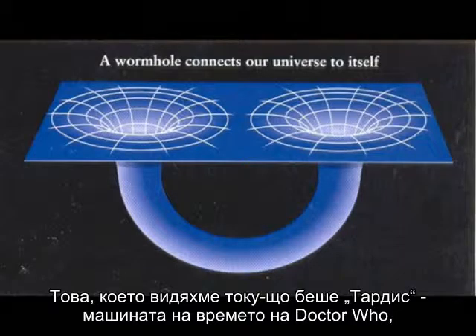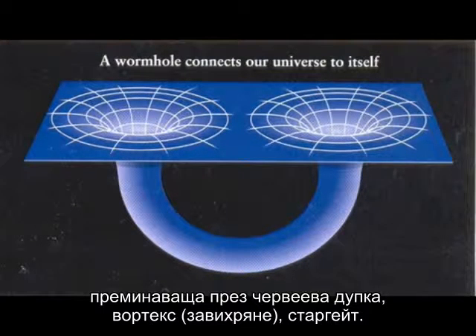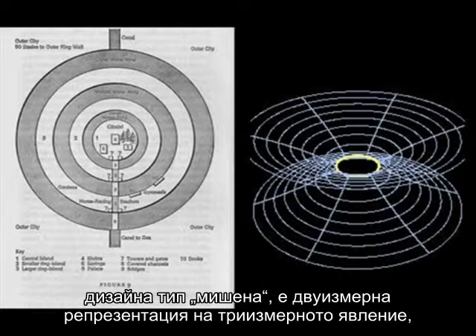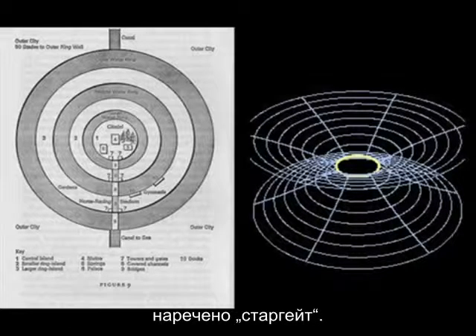What we just saw was the TARDIS — Doctor Who's time machine — going through a wormhole, a vortex, a stargate. Researchers like William Henry point out that the concentric circle design, the bullseye design, is a two-dimensional representation of the three-dimensional stargate phenomenon.